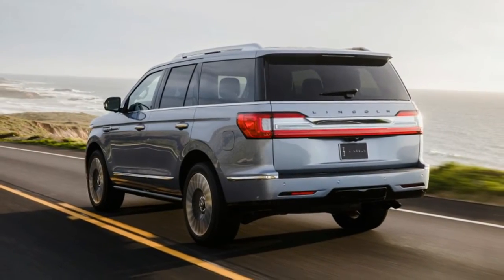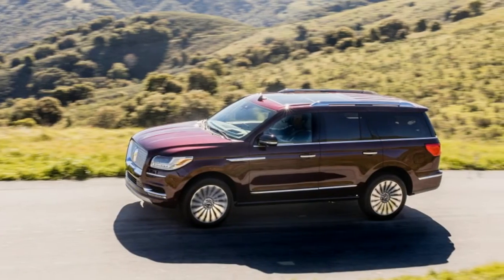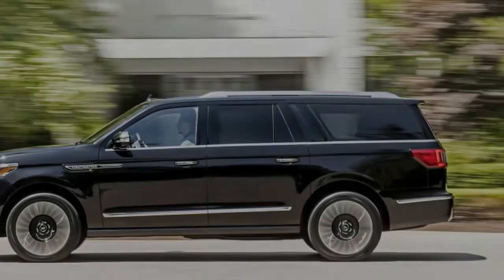Crucially, though, this all-new 2018 Lincoln Navigator is also very good. It's distinctive, capable, and competent in ways that will stand up well in the upper echelon of the SUV hierarchy.